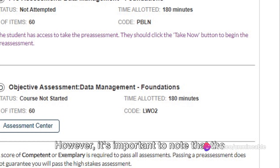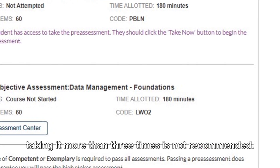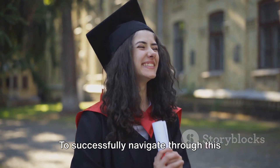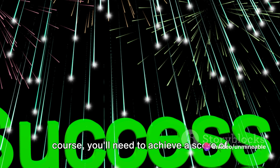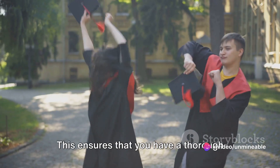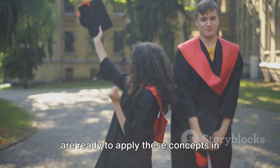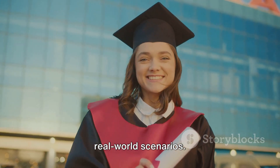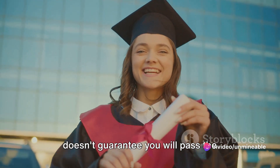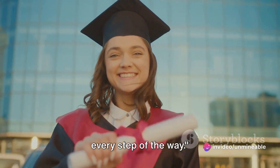However, it's important to note that the pre-assessment questions are static, so taking it more than three times is not recommended. To successfully navigate through this course, you'll need to achieve a score of competent or exemplary in all assessments. This ensures that you have a thorough understanding of the course material and are ready to apply these concepts in real-world scenarios. Remember, passing the pre-assessment doesn't guarantee you will pass the high-stakes assessment, but we're here to guide you every step of the way.